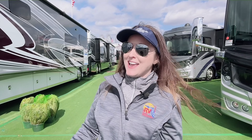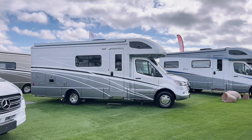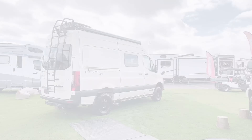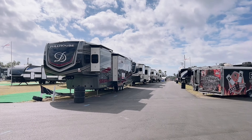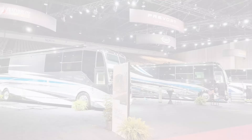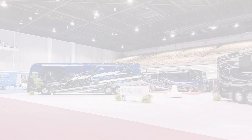We literally have every type of RV imaginable here, including gorgeous Class A's, travel trailers of all sizes, super cool Class C's, and off-road ready Class B's. There are fifth wheels of every type from super huge to easy to tow. We also have a bunch of toy haulers — both fifth wheel and travel trailer — and truck campers of all sizes. The Prevo display looks amazing and the four travels are sure to be a huge hit.